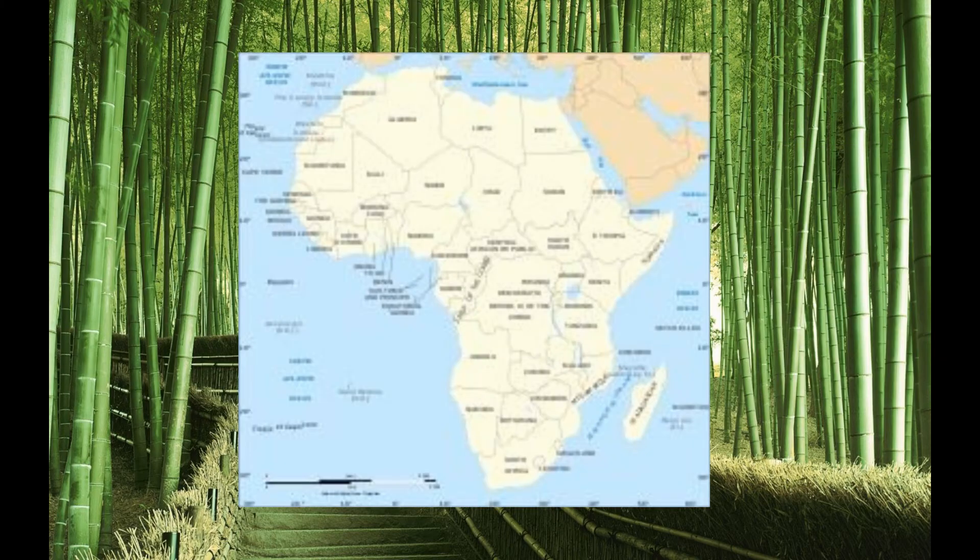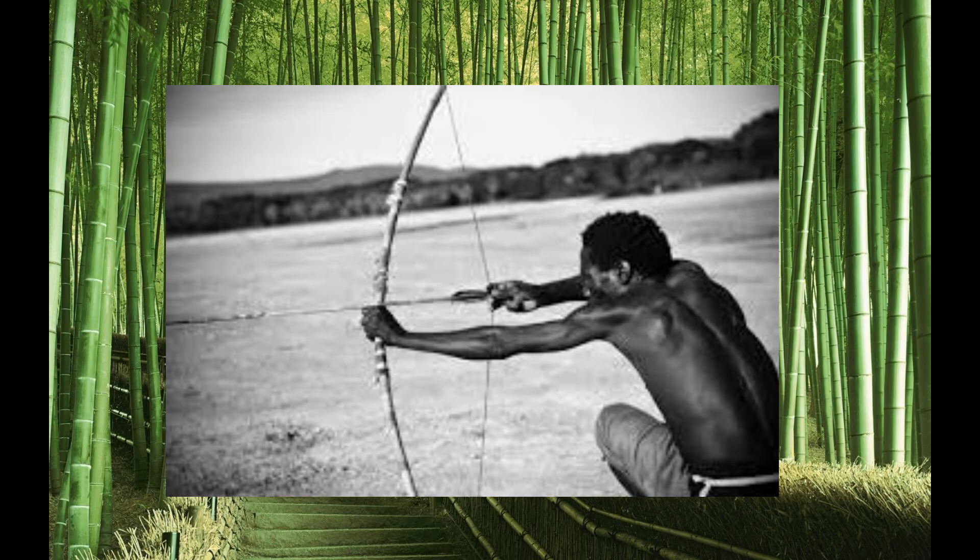About 65,000 years ago, the bow and arrow was invented in Africa. This device would change how people hunted for the rest of time, but only 64,400 years later in ancient China...